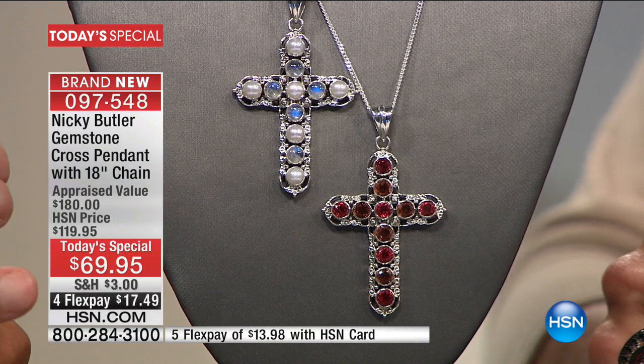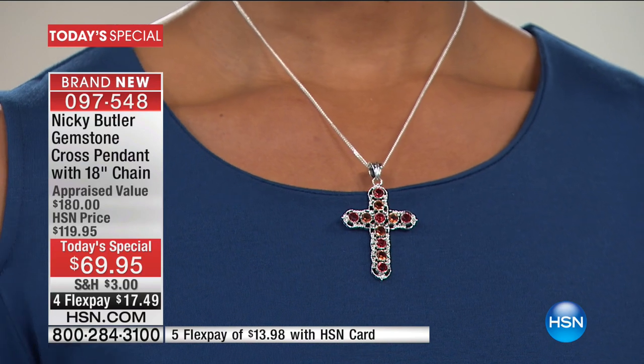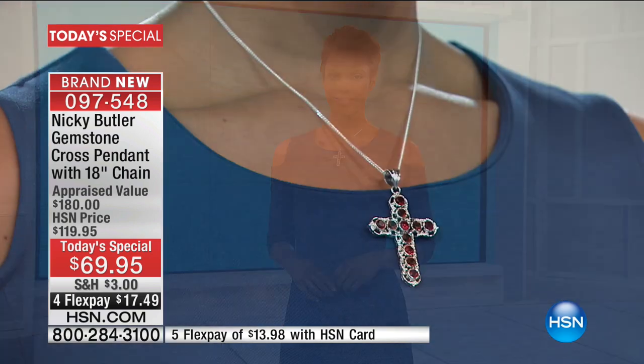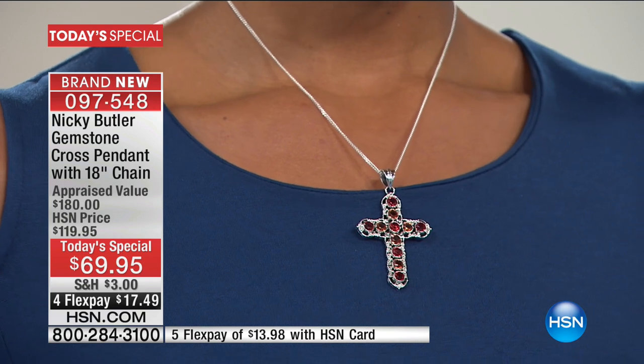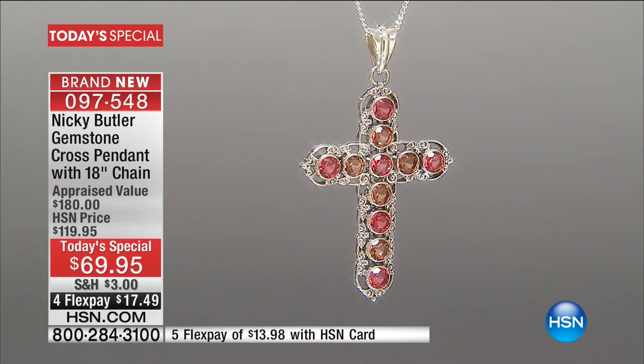This is such a treat, Nikki — to get one of your iconic crosses at this value to share with someone else. To give is as good as receiving, just to see that reaction. Any time they wear it, they're going to remember you. I give crosses to people — I've got lots of lady friends that love crosses. I think it's a beautiful thing to give, to receive, to have.